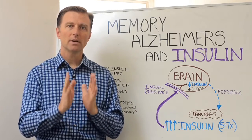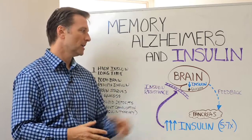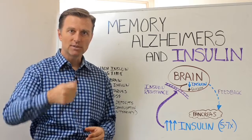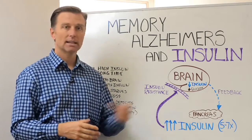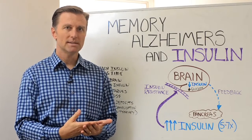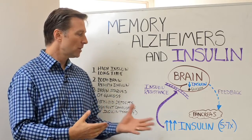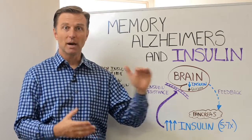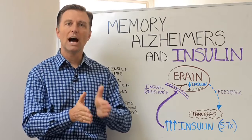Glucose is the primary fuel for the brain, but it can't get in there if the key doesn't allow it, and that's the insulin connection. There's a condition called insulin resistance. What does that mean? It means that insulin in certain parts of your body is too high over a long period of time, and your body starts to resist or block insulin.